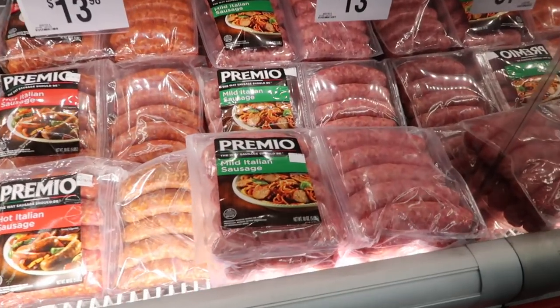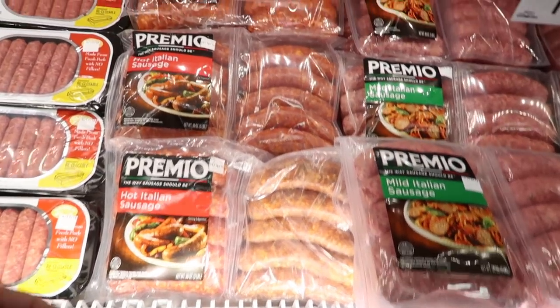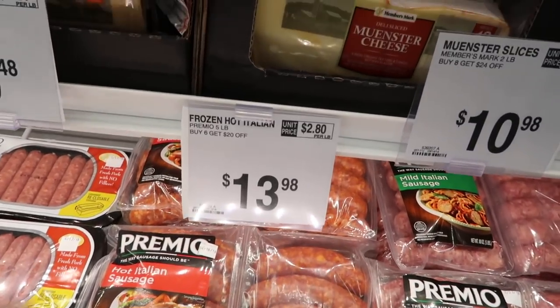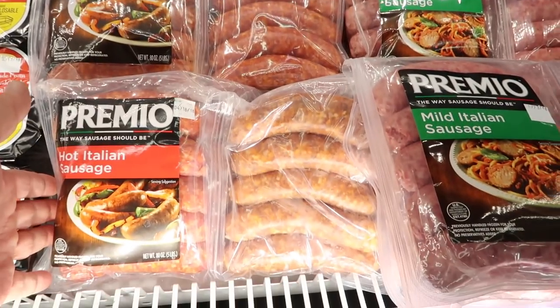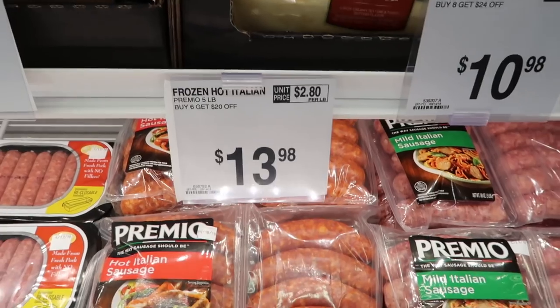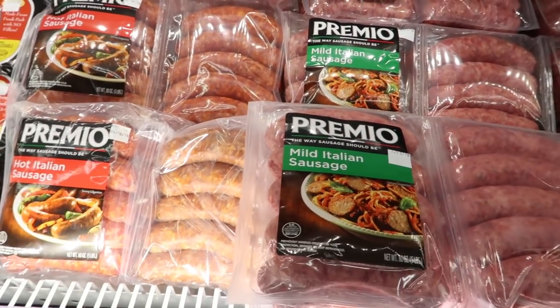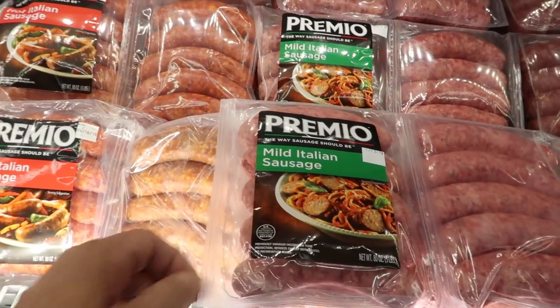Here are those big packs of Italian sausage — there's the mild and the hot Italian sausage. I love Sam's Club for this. It's five pounds of sausage at a time, but if you buy six of them — so that's 30 pounds of sausage — you get $20 off, which is an even better bargain. 30 pounds of sausage at one time is pretty crazy, but for a restaurant that would work out really well.